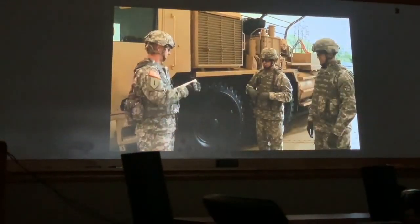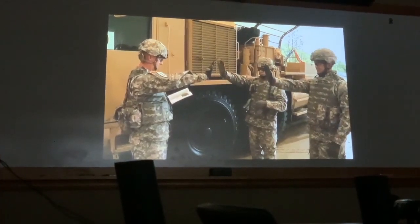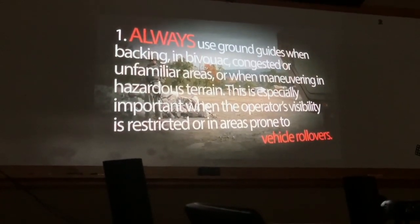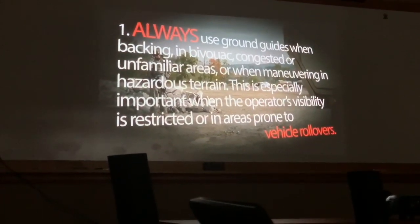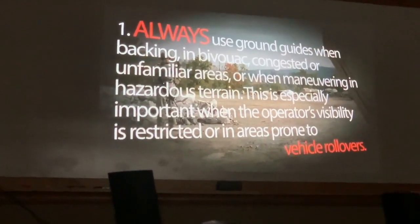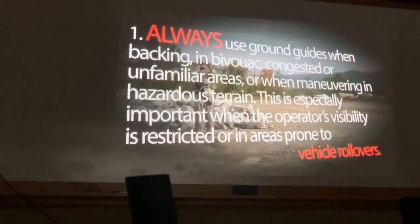Leaders and soldiers can prevent needless losses by following five simple rules of safety when operating tactical wheeled vehicles. Rule one: always use ground guides when backing — in bivouac, congested, or unfamiliar areas, or when maneuvering in hazardous terrain. This is especially important when the operator's visibility is restricted or in areas prone to vehicle rollovers.